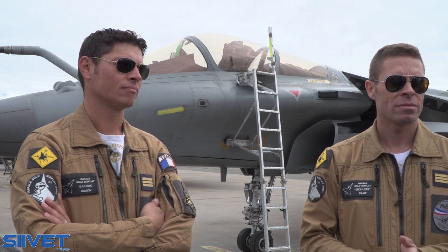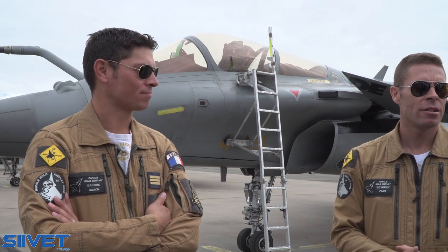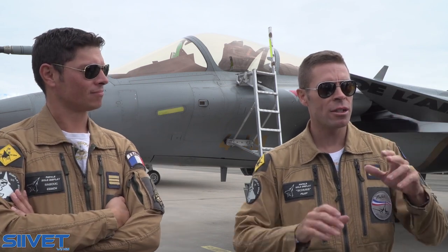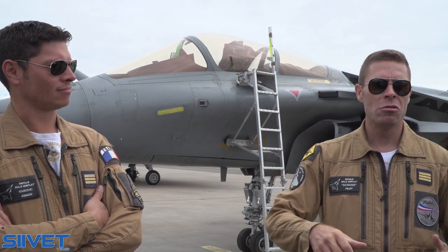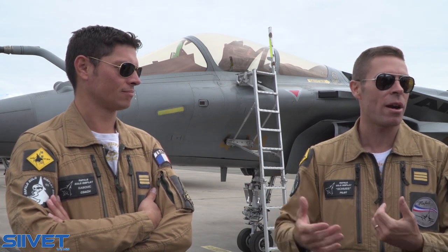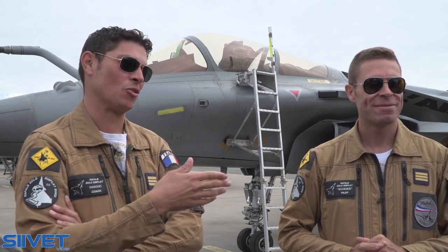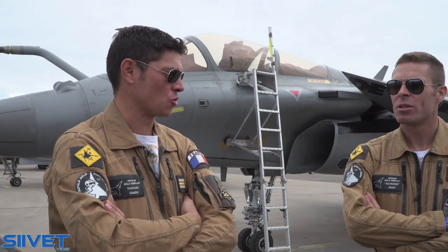Do you usually come from the same squadron or different squadrons? Different squadrons — it depends. In France there are two bases with Rafale: Saint-Dizier in the northeast, and Mont-de-Marsan in the southwest. The team is based at Saint-Dizier. I was a pilot in the southwest, so I moved to Saint-Dizier to become the display pilot. But we were on the same squadron before — the Tiger squadron, the EC 1/7.